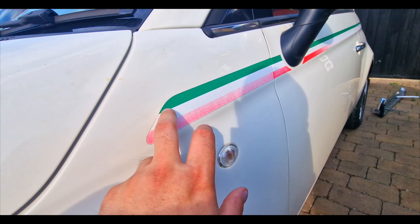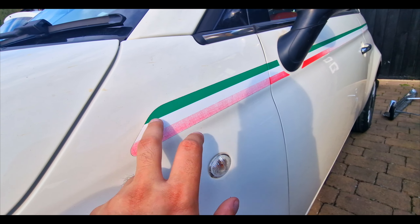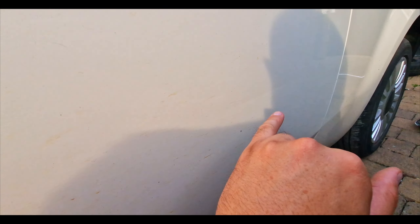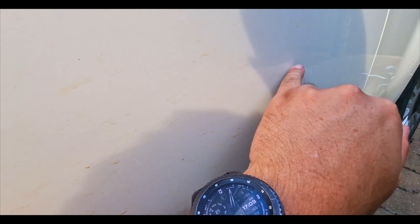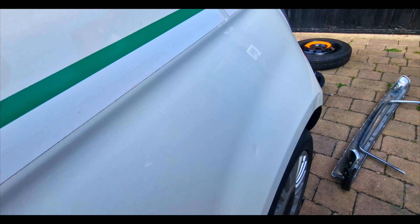I'm thinking of taking those off — I'm hoping they're relatively new and can just come off quite easily. And then, a tiny tiny crease in the door, you can't really see it probably, but I just noticed that tiny crease. There's also a little ding there.